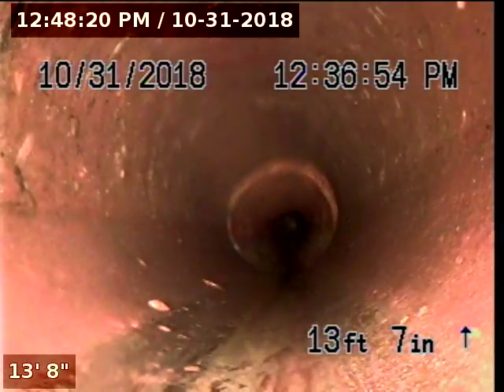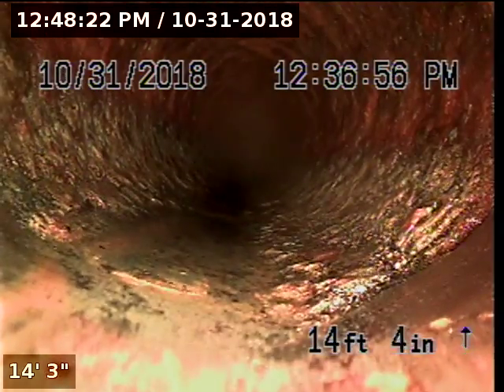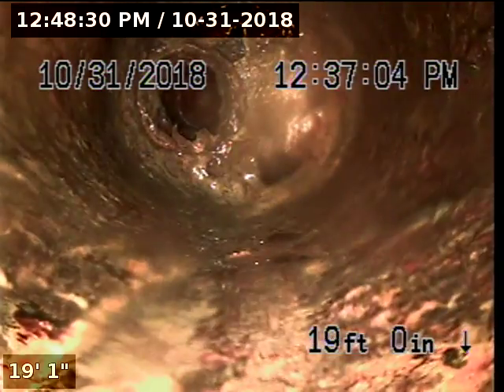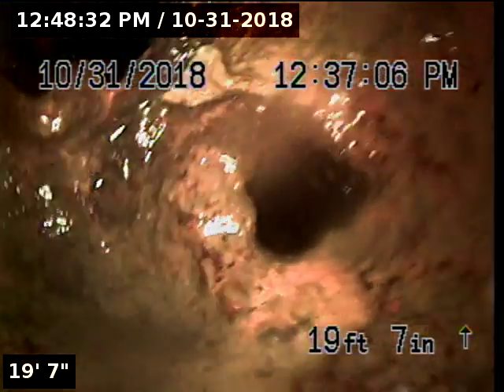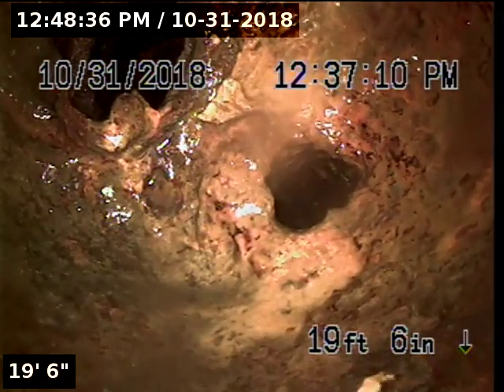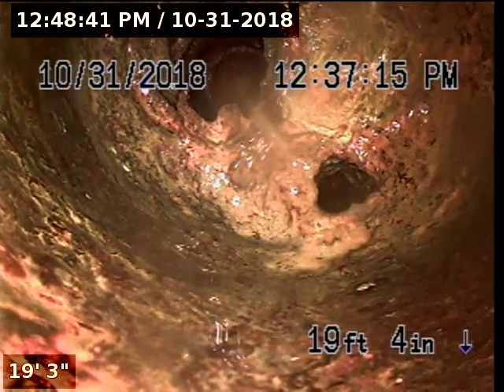The upstream portion of the pipeline is constructed with four-inch clay, at fourteen-foot-nine. The pipeline transitions to four-inch cast-iron. Cast-iron looks to be in pretty good condition. At nineteen-foot-seven, we've reached the end of the upstream portion.